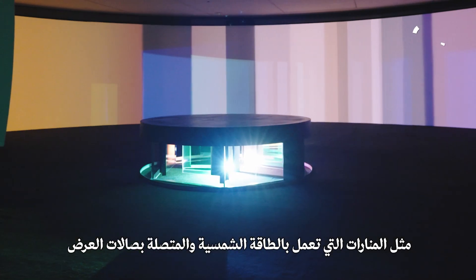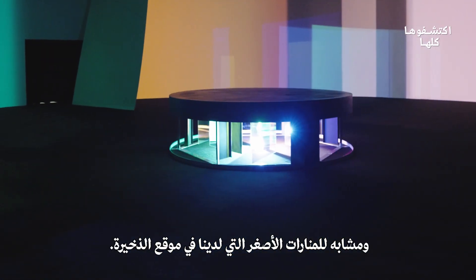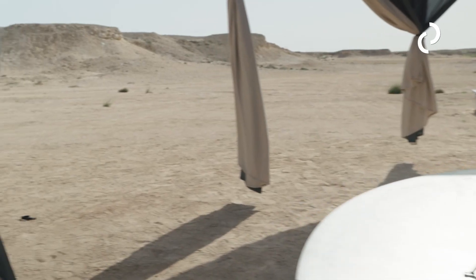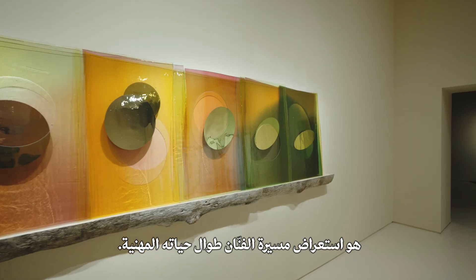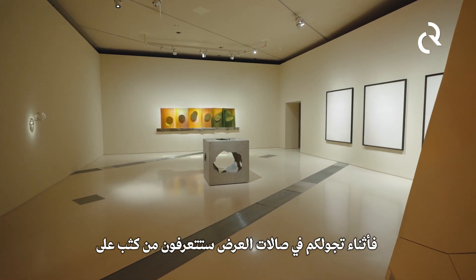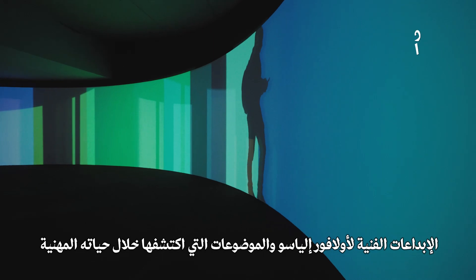Solar powered lighthouses connect to the galleries here at the National Museum, where we have a larger installation similar to the smaller lighthouses at the Eldakhira site. Here at the National Museum it's almost like a retrospective of the artist's work throughout his career — you go through the galleries and rooms and really get to know the artistic practice of Olafur Eliasson and the themes he's explored.